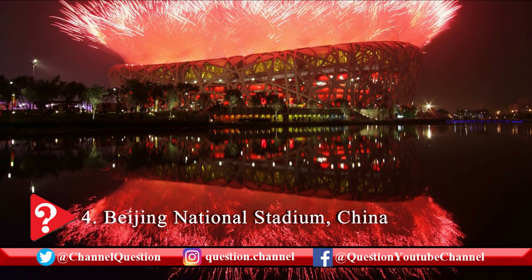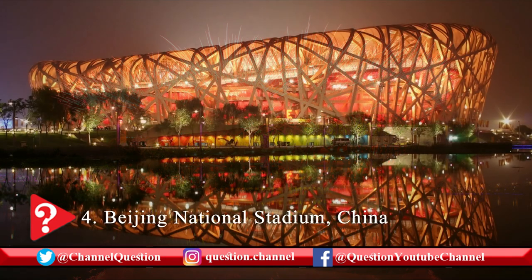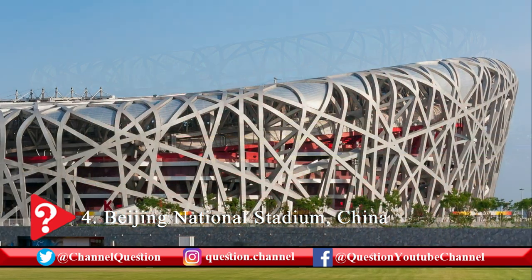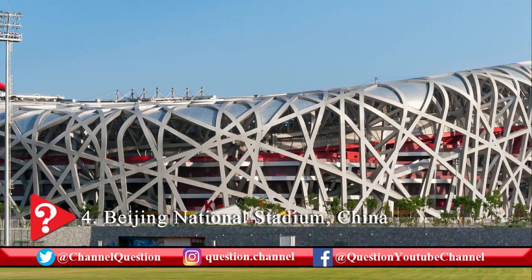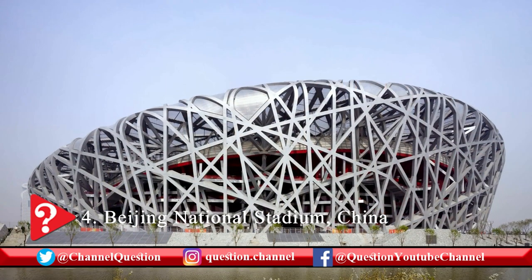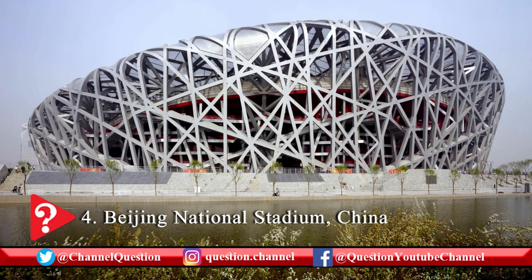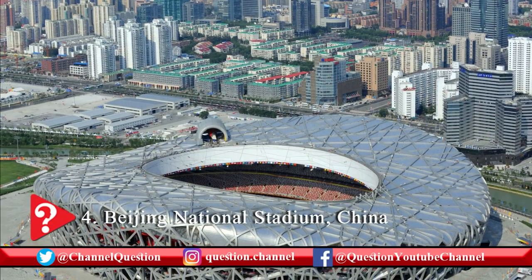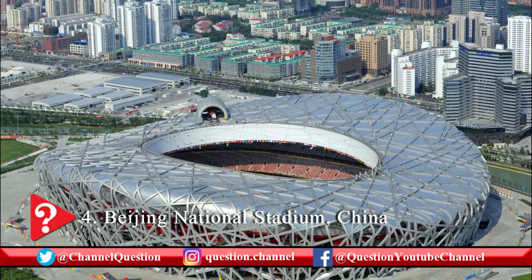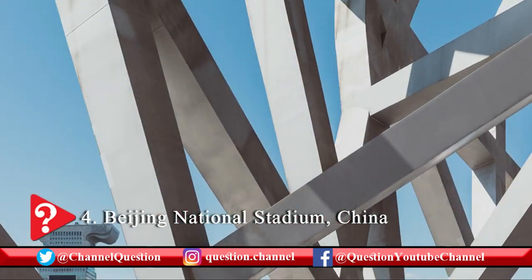The Beijing National Stadium is one of the largest and most impressive steel structures in the world. It is popularly described as the Bird's Nest Stadium because of its appearance. This $33 million stadium was built between 2003 and 2008. It was opened on June 28, 2008 as the main stadium of the 2008 Beijing Olympic Games. It is also the largest steel structure in the world, with about 28 kilometers of steel used for its construction.